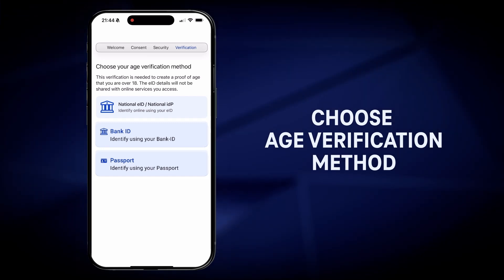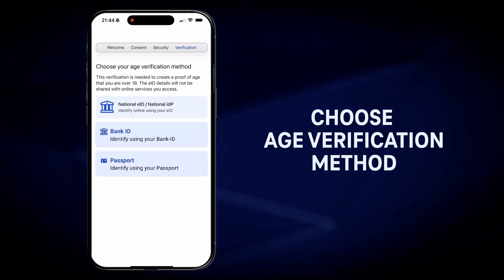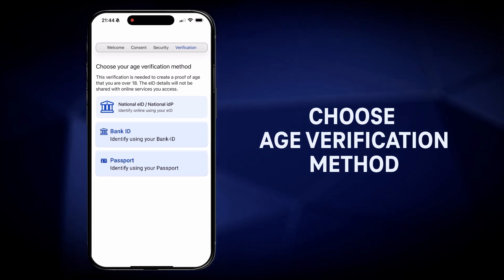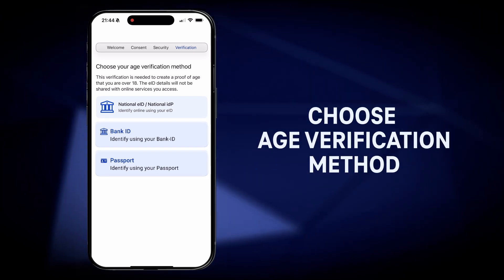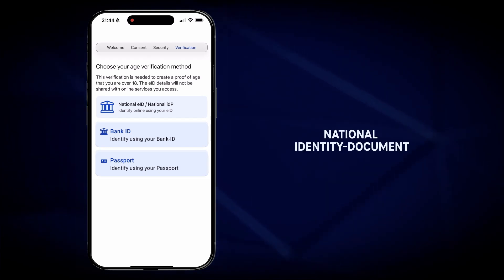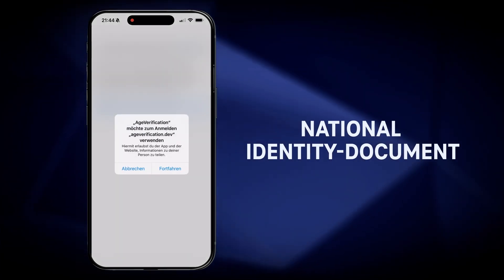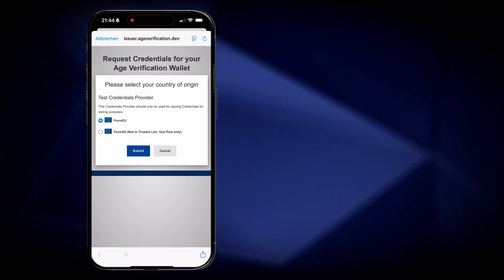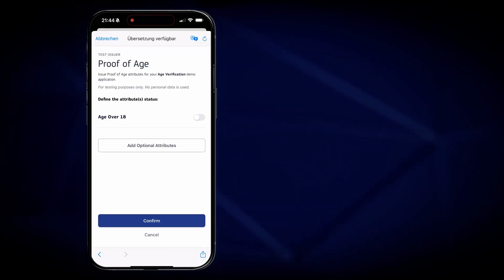Now the user has to select which kind of methodology for the age verification is preferred. It can be chosen between national identity documents, bank identities, and in the future also passport reading. In the example here, the user will be guided for the national identity document into the EUDI portal and can pick there a credential for the age verification.